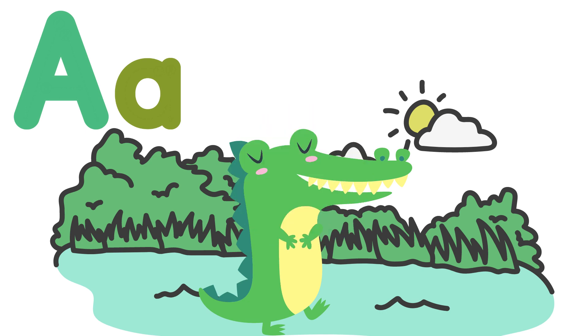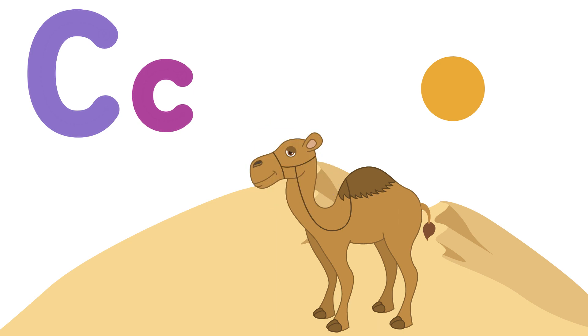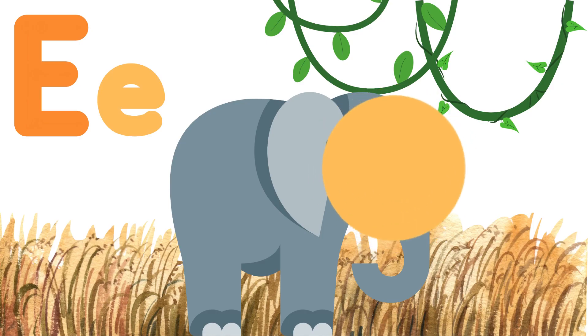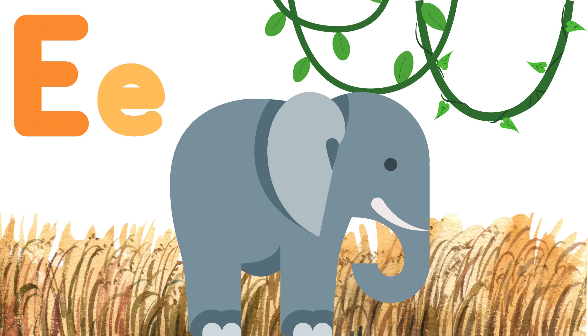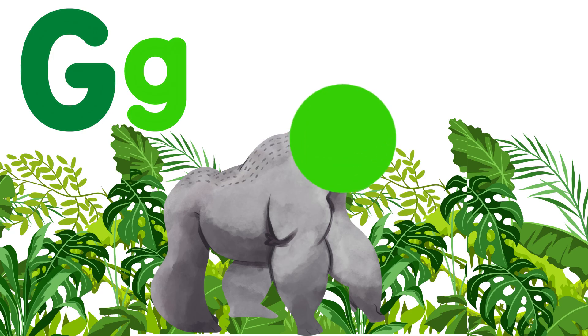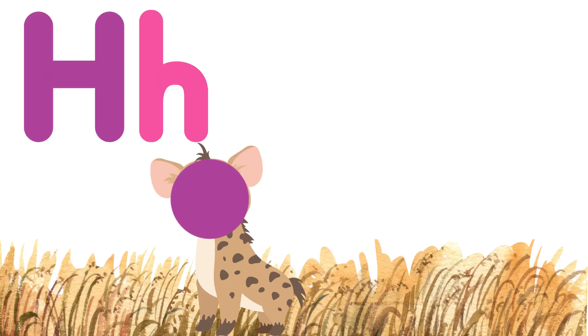A — alligator. B. C — camel. D — dolphin. E. F — elephant. F — fish. G — gorilla. H — hyena.